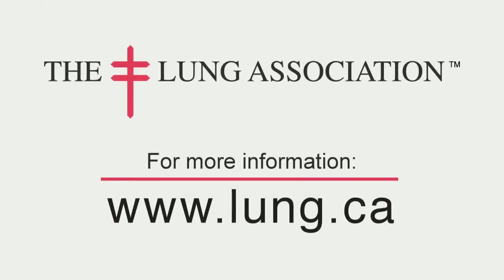So look after your lungs — talk to your doctor about spirometry. For more information, visit www.lung.ca.